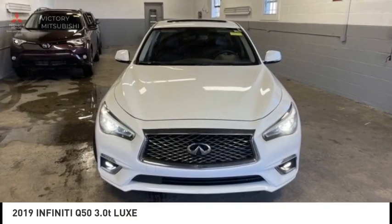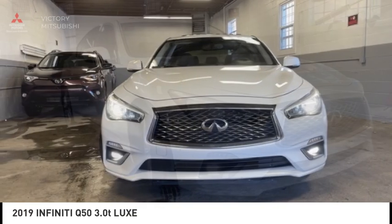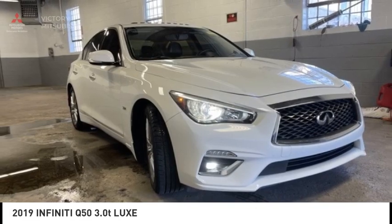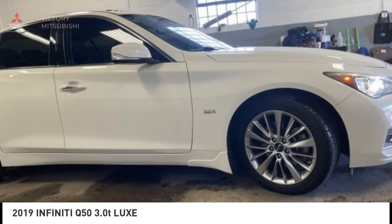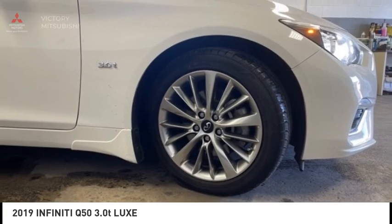We are pleased to show you the 2019 Infiniti Q50. The Q50 has elevated design expression by breaking all the design rules. Along with the signature appearance, it also comes with power.